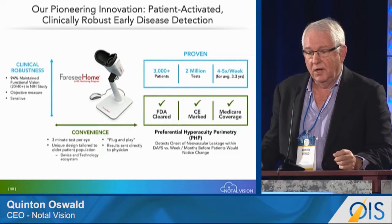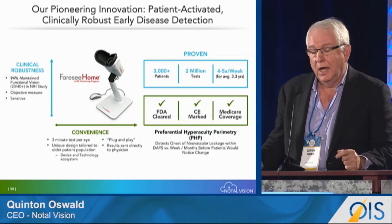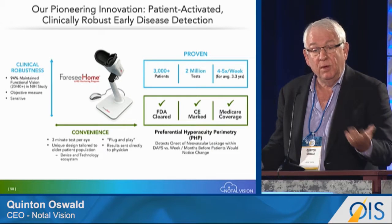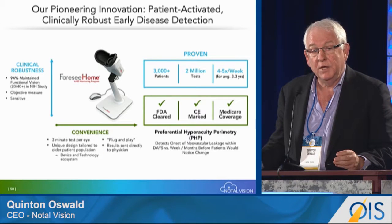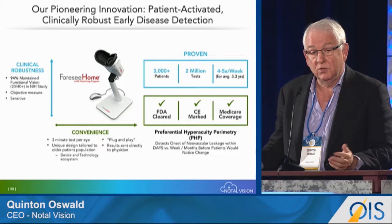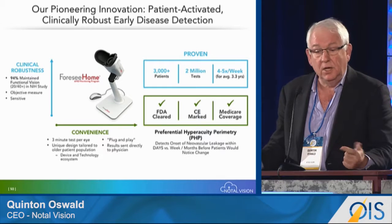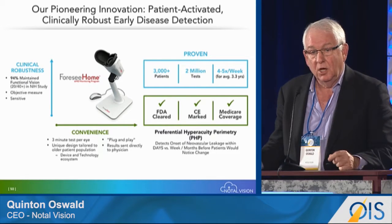Our pioneering innovation is the 4C Home: a patient-activated, clinically robust early disease detection device validated through a significant NEI study. 94% of patients maintained functional vision, with an objective measure that was highly sensitive. It's a 3-minute test per eye, uniquely designed for the older population affected by wet AMD. We have a proven platform with 3,000 patients currently followed in the US and 2 million tests completed, with patients testing four to five times a week. It is FDA-cleared, CE-marked, and Medicare-covered, driven by the PHP science underpinning 4C Home.